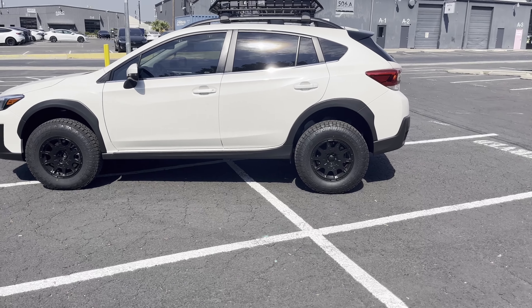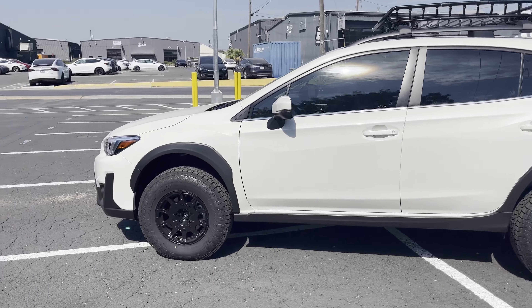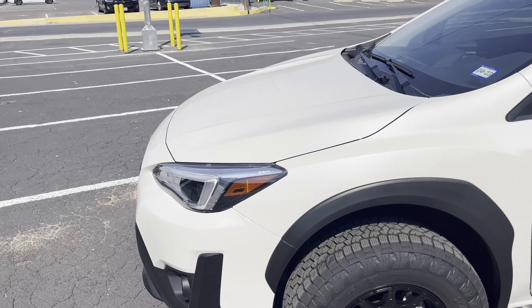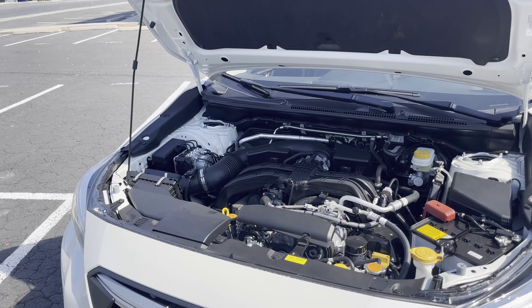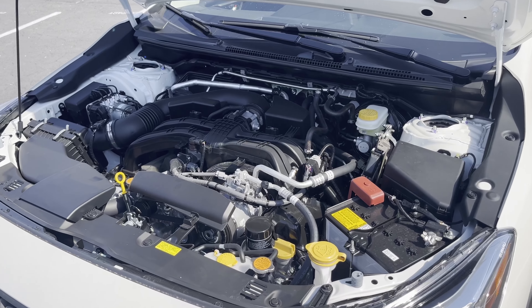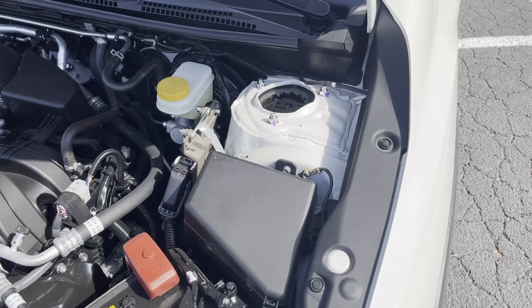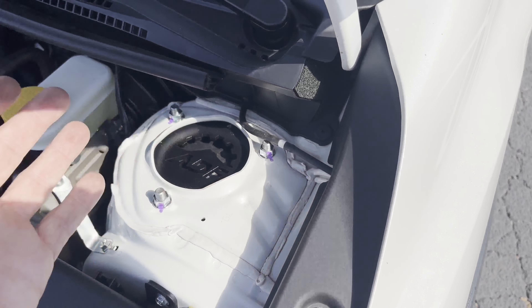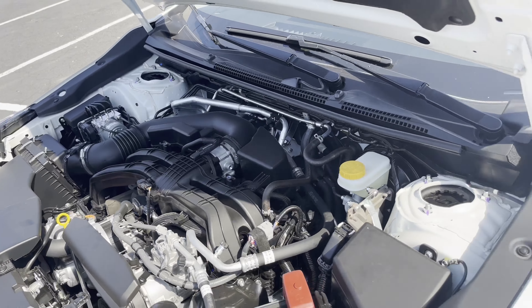The ADF are just spacers — they sit on top of the struts. Look at that engine bay, so clean! The ADF spacers, you'll see it right there — it's sitting right here. This is an inch and a half, and it's on the other side as well.